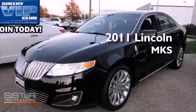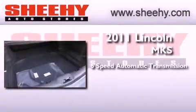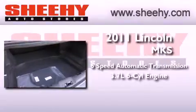This is a brand new 2011 Lincoln MKS. This four-door sedan has a six-speed automatic transmission and a 3.7 liter V6.